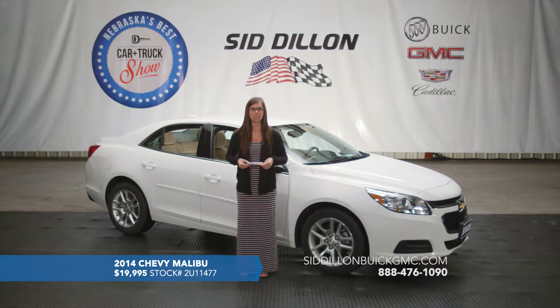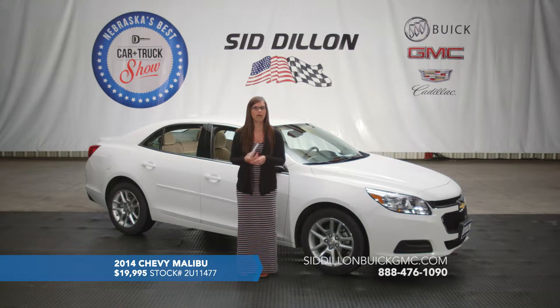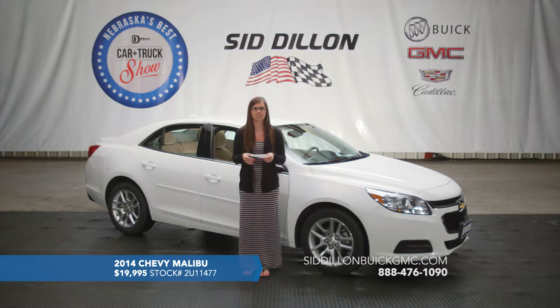It does have a power driver's seat so you can get comfortable. It's got blue interior lighting on the accents which looks really great, especially at night. This one is a one owner with zero accidents reported and it only has 22,000 miles on it — very, very low mileage for a 2014.